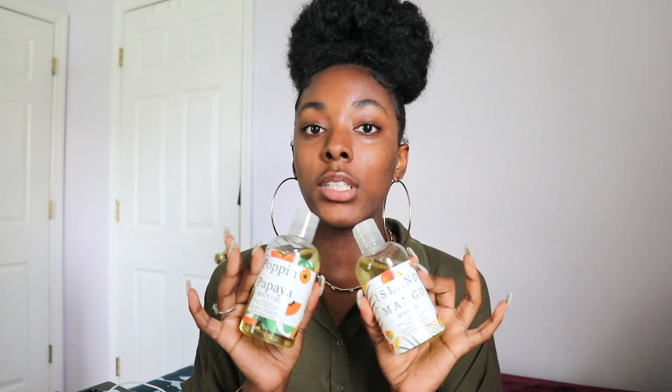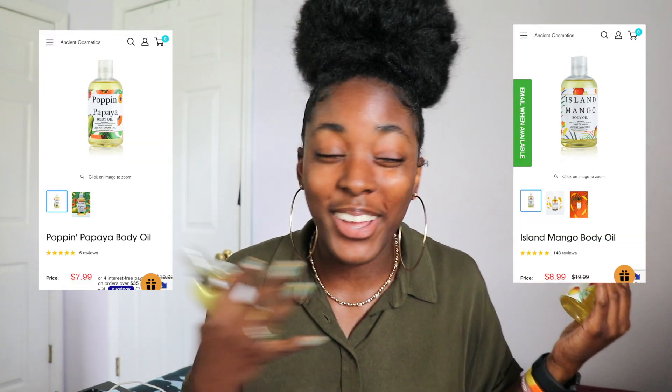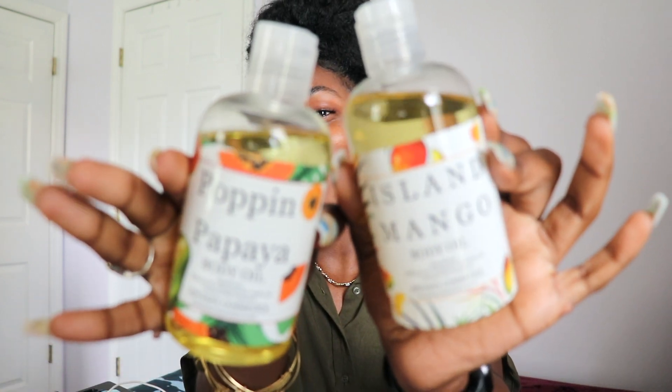They have some bomb products that I want to show y'all. I had the pleasure of trying their body oils. These are the two body oils that I have tried — this is the Island Mango and the Poppin' Papaya Purr body oils. So let's zoom in on these for y'all.